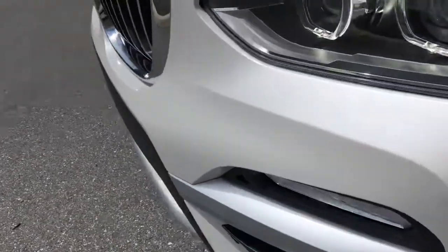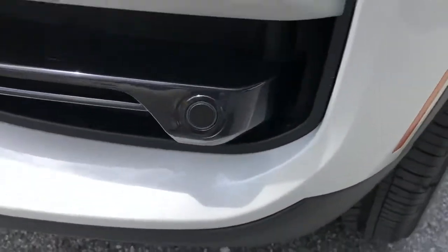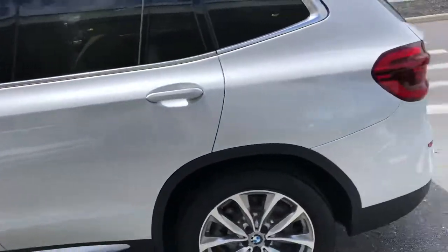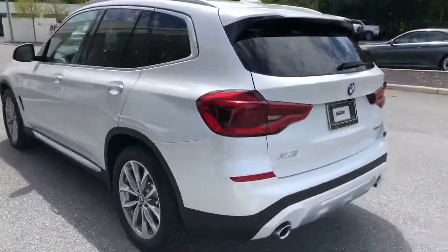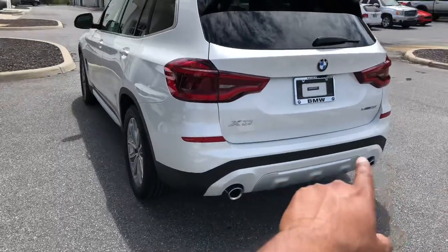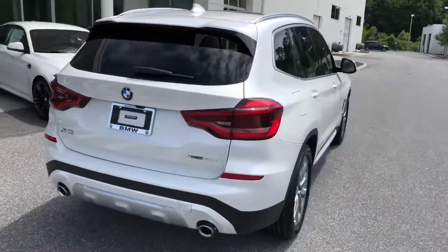It does have the sensors on the front here. Let me run the side of it here to get a better look at it for you. You can see right here — those are the parking sensors. So when you back the vehicle, it'll give you a radar beep if you're going to get close to anything.